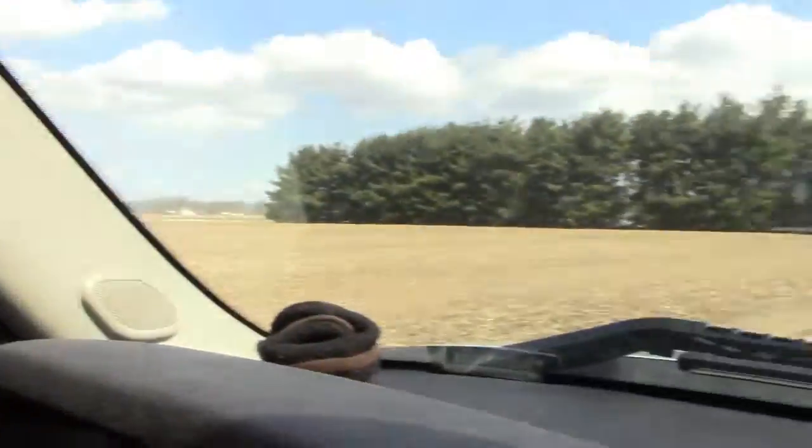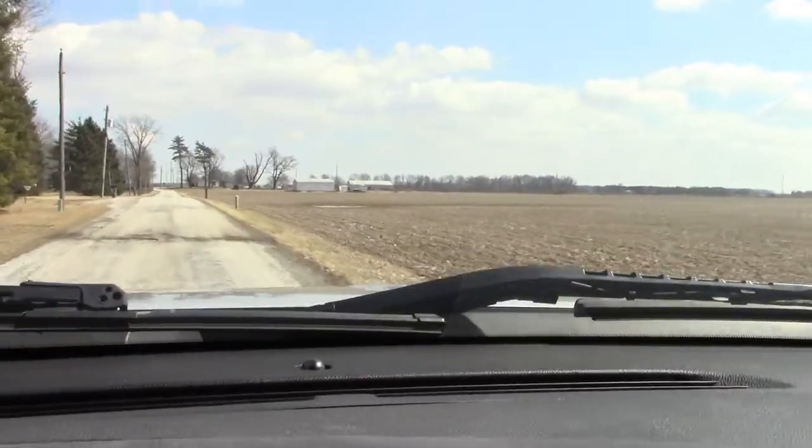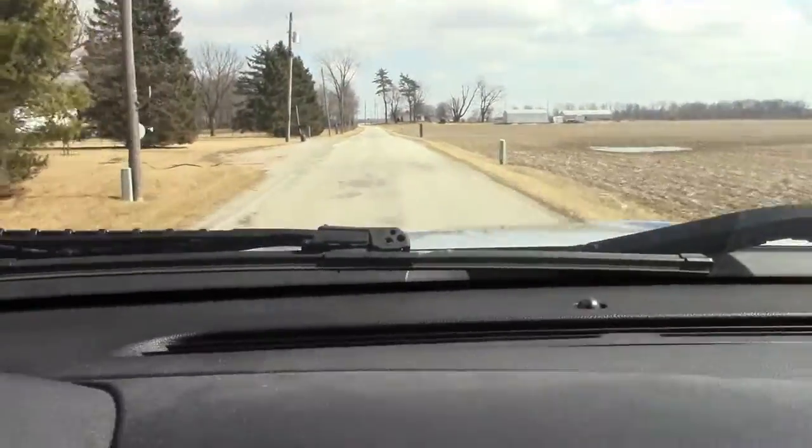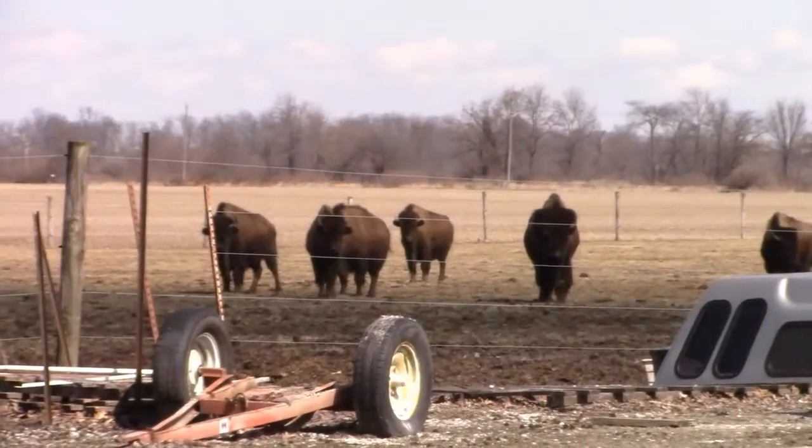We're pulling up here at the buffalo farm — it's real nice around here, this is a good old Indiana turn. Just flat farm ground. I'll turn the camera around and I'm going to videotape the bison when I pull in.